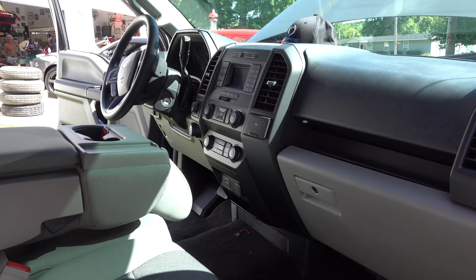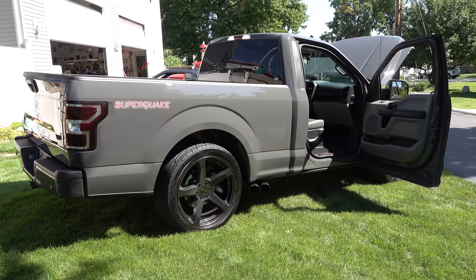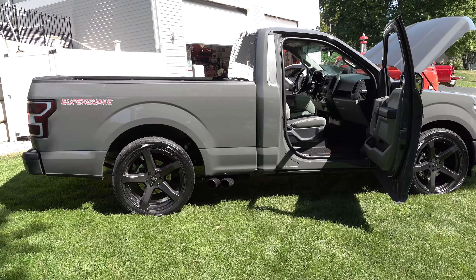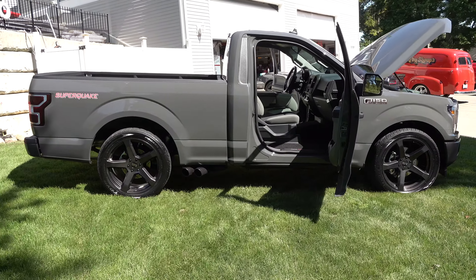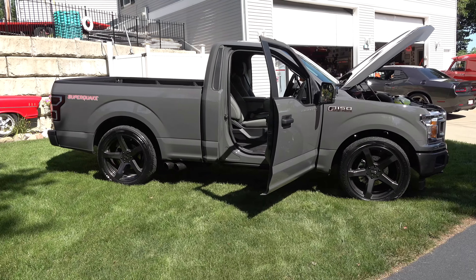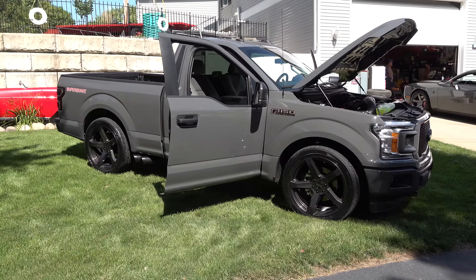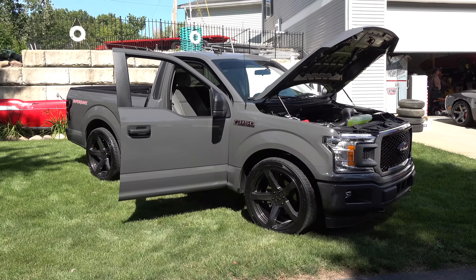The only problem was it just couldn't hook up. This thing will hook — four-wheel drive will break all four loose. Will it break all four tires loose? I've got the front ones kind of wiggling through. If I can hook it up pretty well in two-wheel drive when the pavement's good, but when it's a little slick we just throw it in four-wheel drive and hammer it.